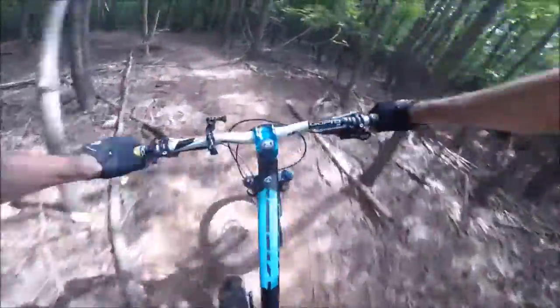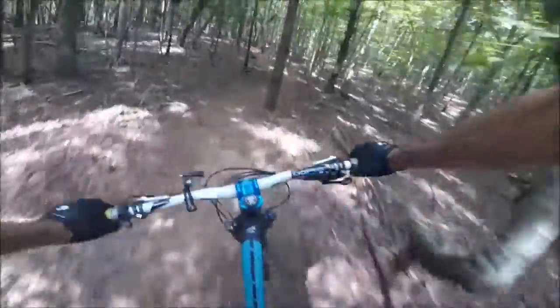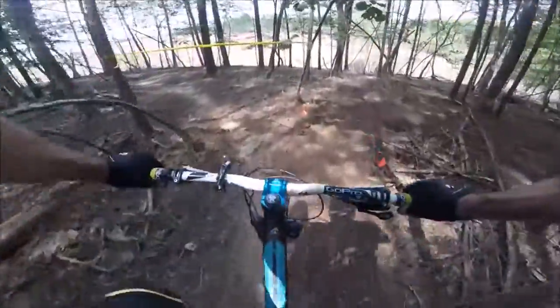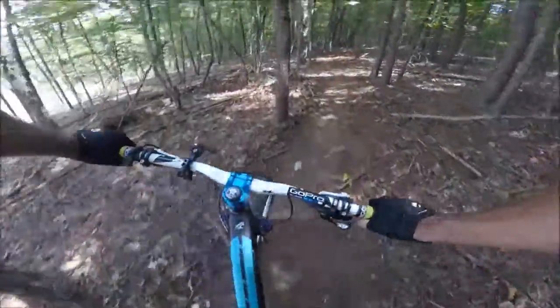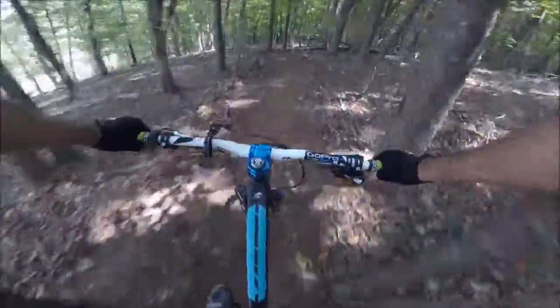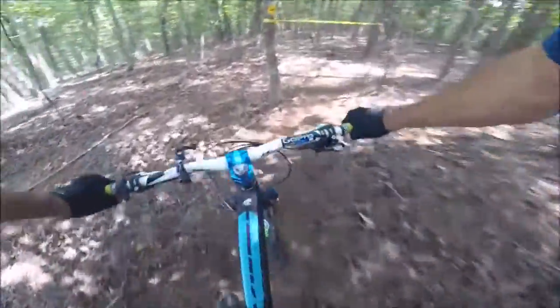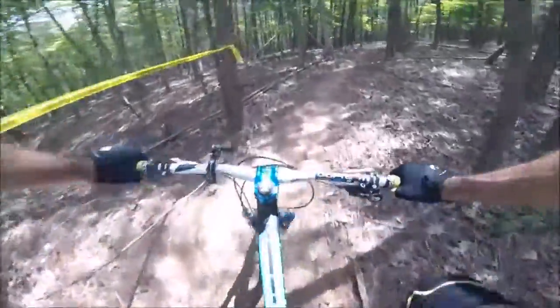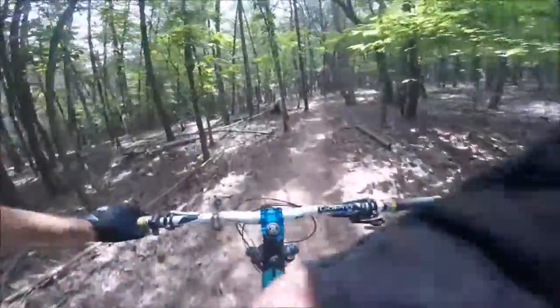Oh yeah, this section is good — it's got good flow to it right here. Here's some of the new trail in the yellow section. Well, that didn't last long; it's right back up on the hill.